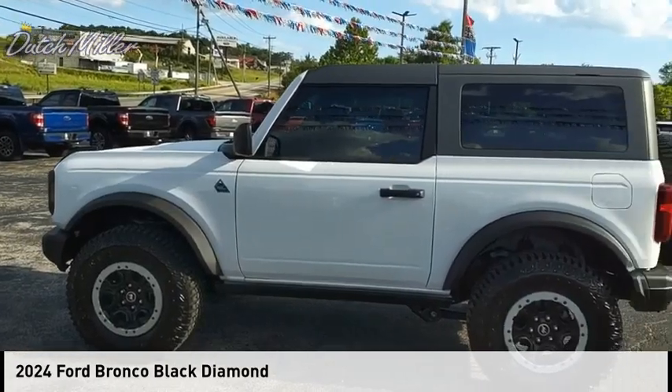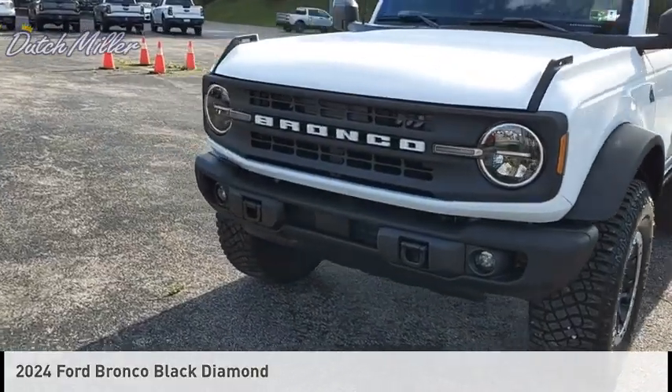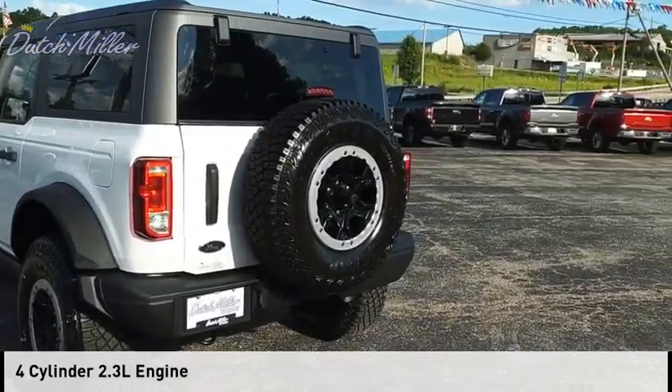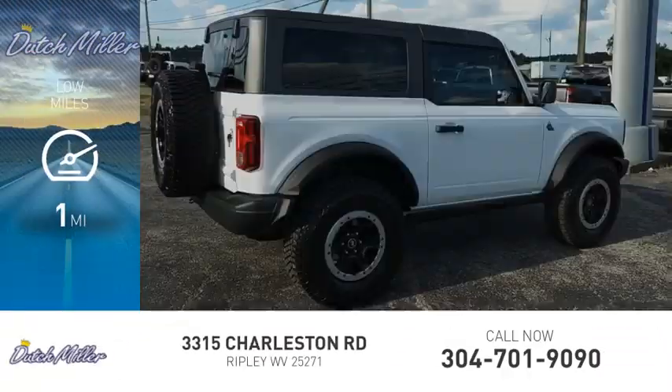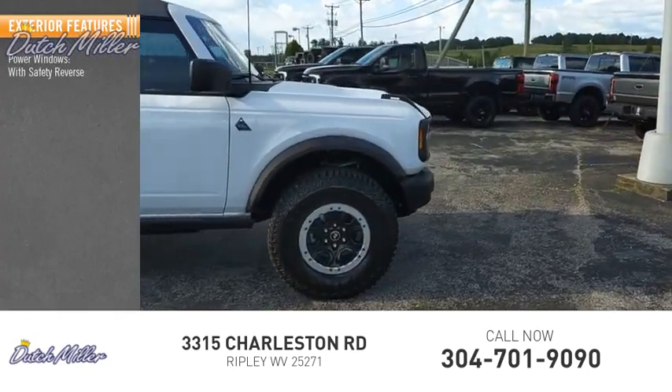You are going to love the 2024 Bronco. This vehicle is powered by a four-wheel drive four-cylinder 2.3 liter engine. This vehicle has less than 100 miles. Here are some of this vehicle's great options: power windows with safety reverse.